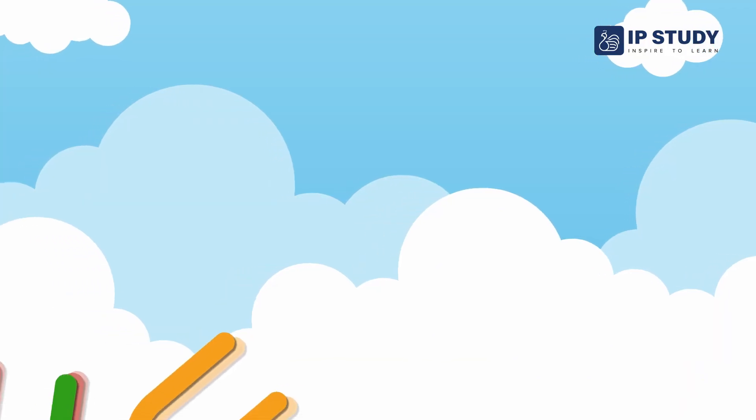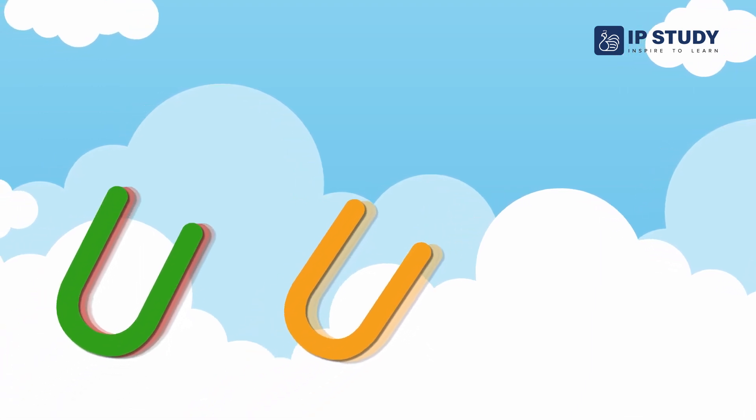Now you know about letter U. Bye, great learners!